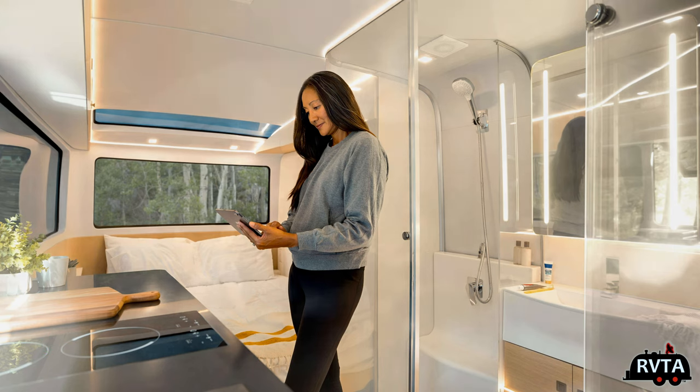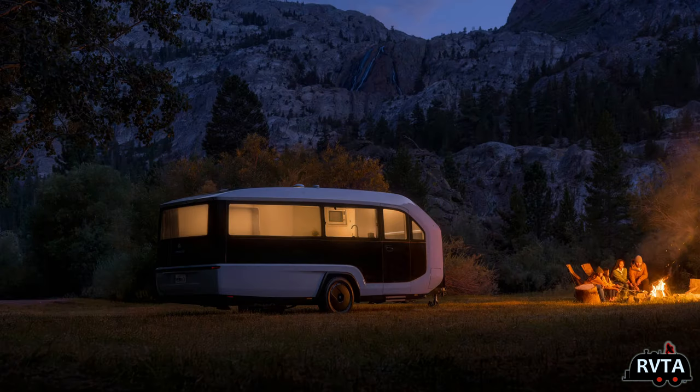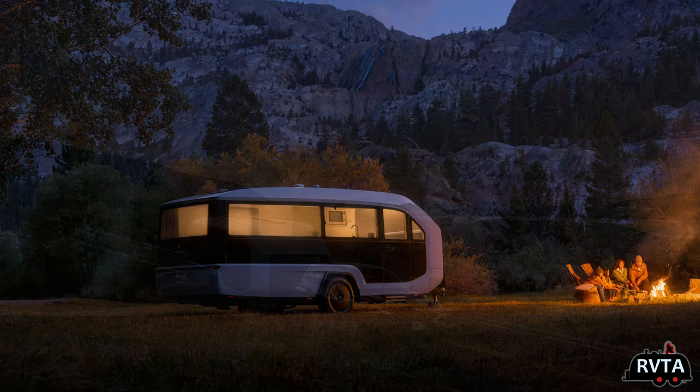Here are some photographs of folks hanging out at the fire, roasting some marshmallows — absolutely beautiful. Look at all those windows. Amazing. And here it is going down the road.